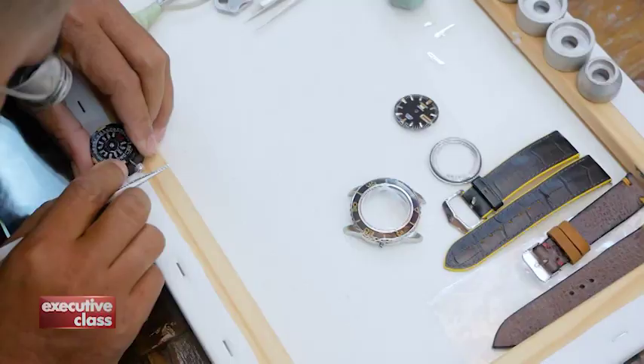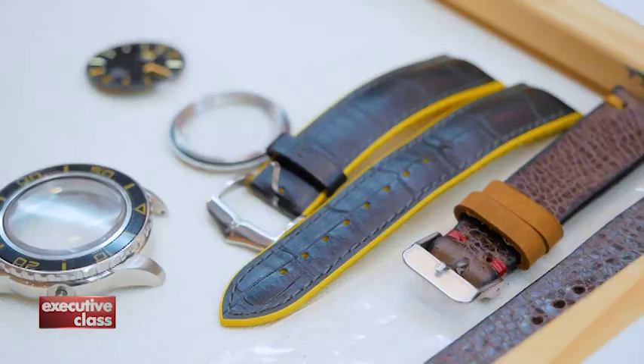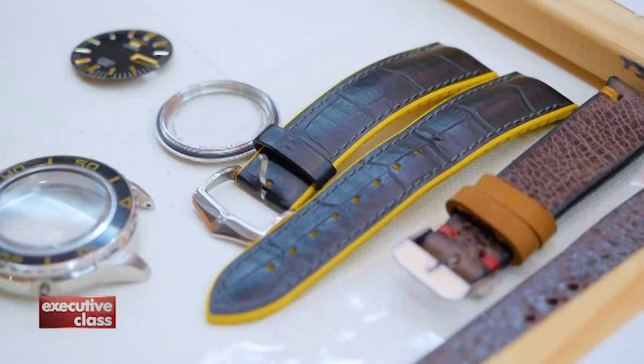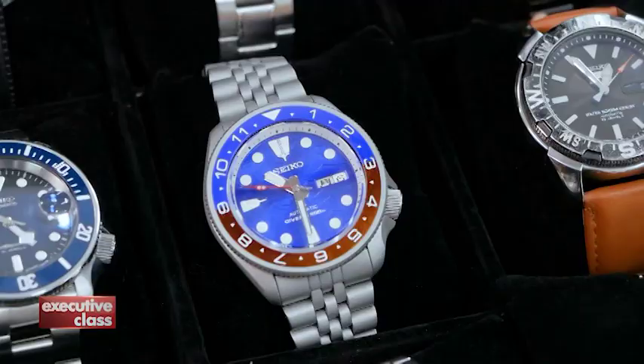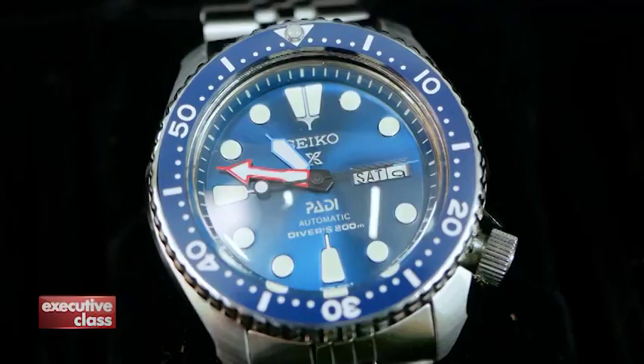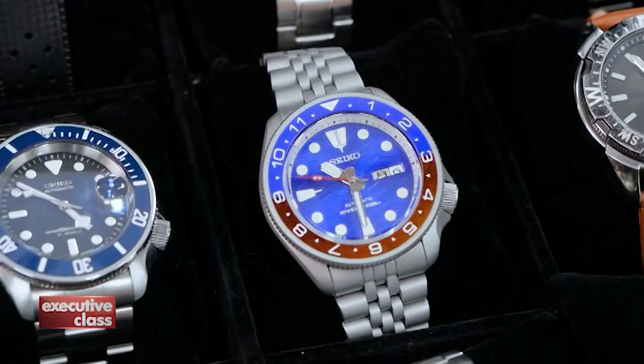In theory, any watch brand can be modified, but because of the abundance of affordable aftermarket and spare parts for Seikos, the Japanese brand is ideal. Watch mods fall into two general categories: a full overhaul and a subtle edit. The overhaul is usually commissioned by clients who want their Seikos to look like an entirely different model or brand, usually a more iconic timepiece.